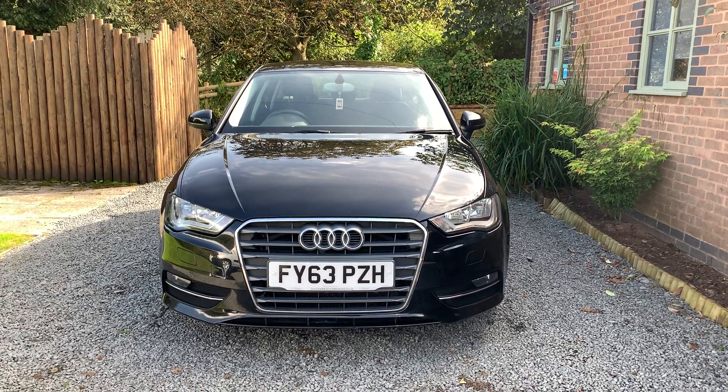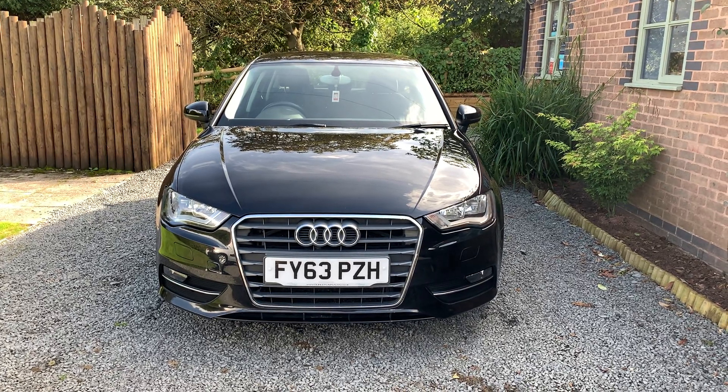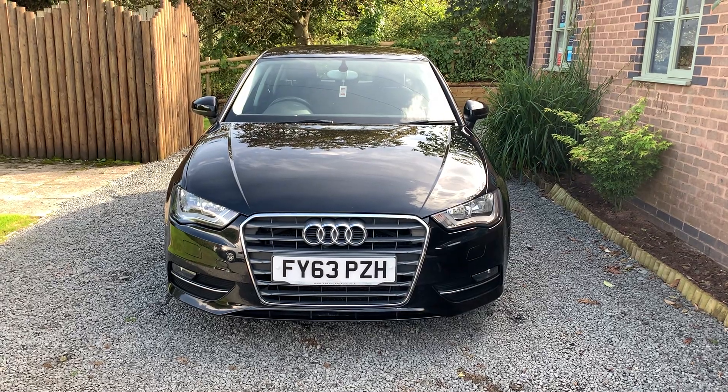Welcome to Dunley Car Sales. I'm Julian Hayward and this is our 2013 Audi A3 Sportback 2.0L TDI 5-door.